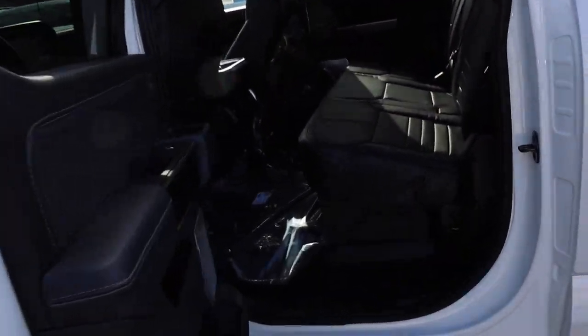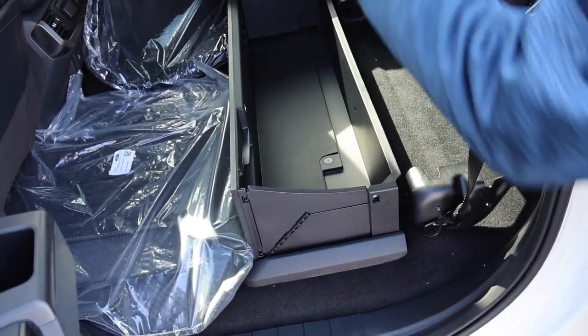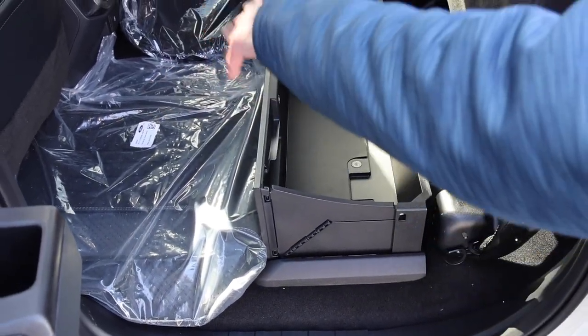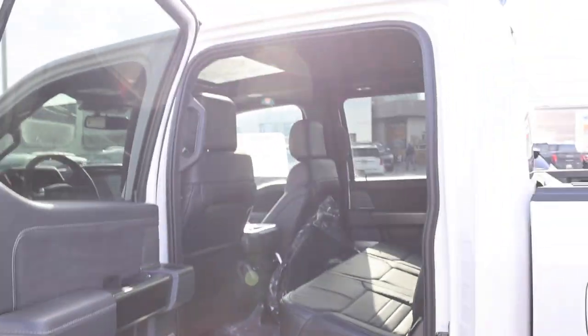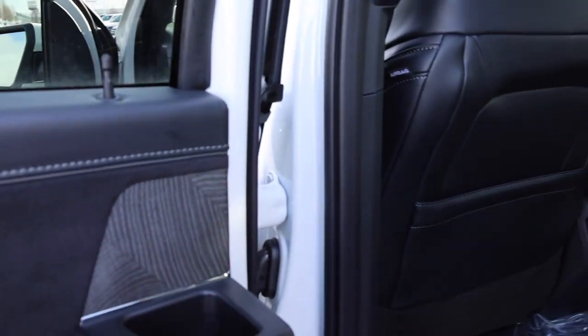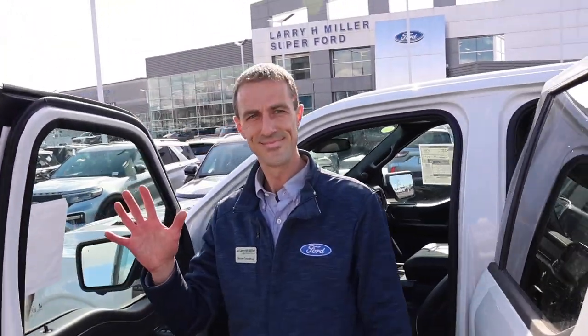This one is equipped with what they call the partition lockable storage — it can come up so you can put storage underneath, or you can collapse it down and still have flat actual storage space. You also get a twin-panel moonroof up top and really nice trim along the doors.